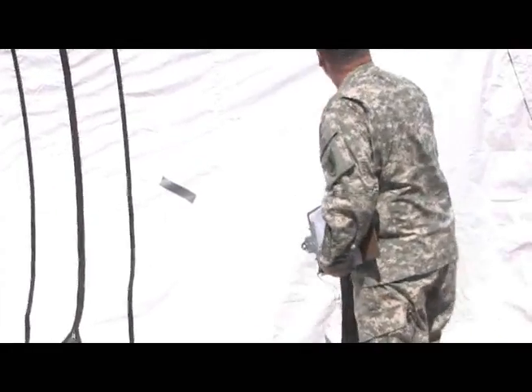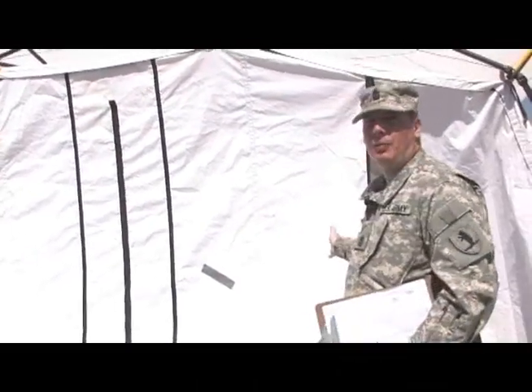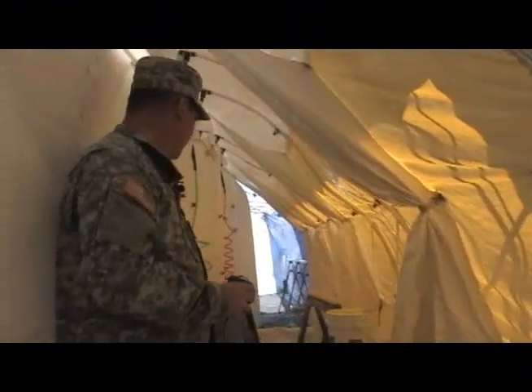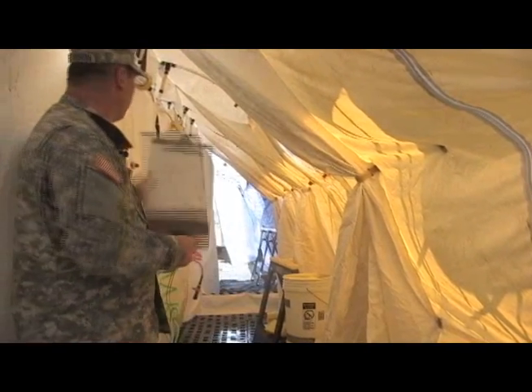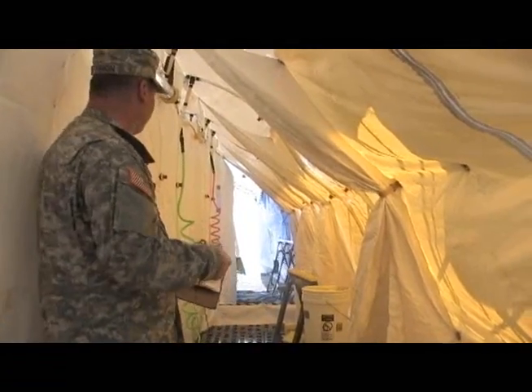This is our ambulatory tent. It's broken up into two sections — the right side is for males, the left side is for females. This is the decon tent. As you can see we have water flowing in here. The nozzles — some of them are on, some of them are off. As we bring people in here, we instruct them to turn on the nozzles so they're getting the full shower effect.